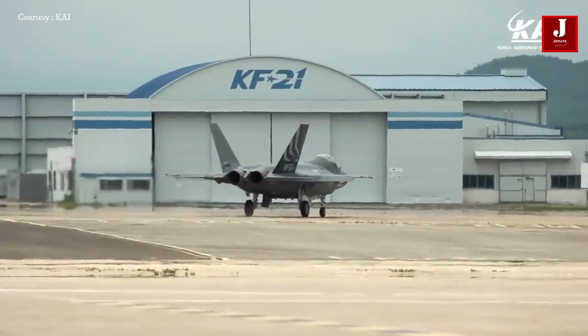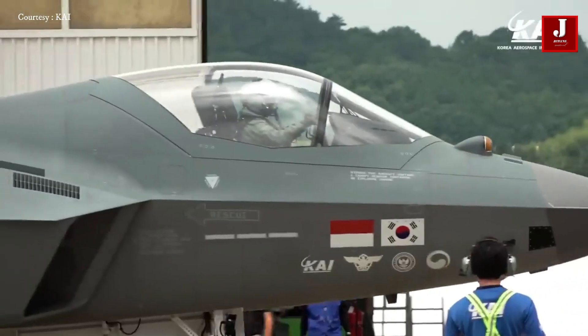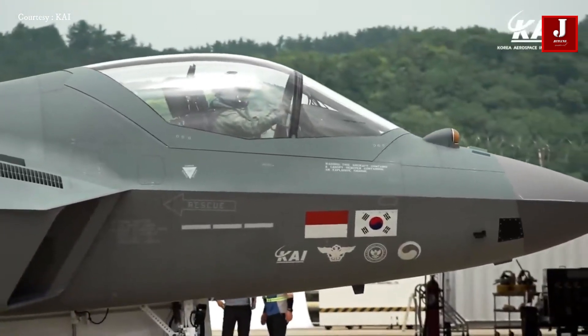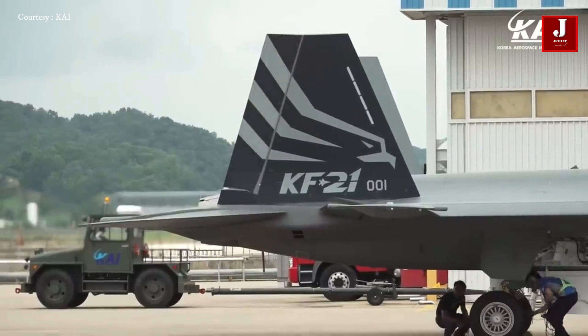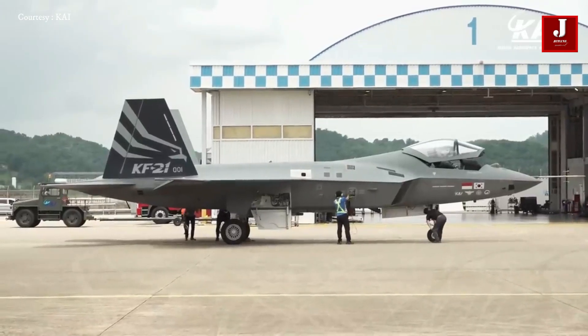The KF-21 fighter jet is equipped with a variety of avionics, including AESA radar, an infrared search and track system, an electro-optical targeting pod, data link capabilities, a radio frequency jammer, and many other features. The National Interest estimates the cost of the KF-21 at $65 million per unit.